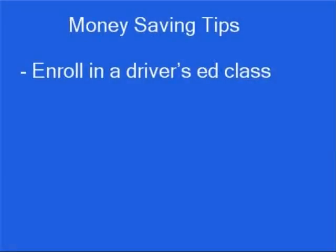To keep your car insurance as cheap as possible, follow these tips. Enroll in a driver's education or defensive driving class so you can get a driver's ed discount. Drive carefully and safely so you can qualify for a good driver discount after three years with no tickets or accidents.